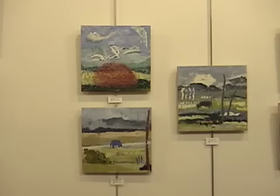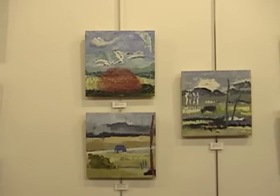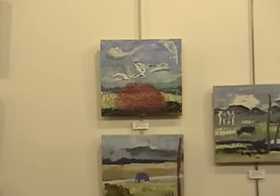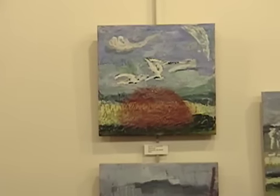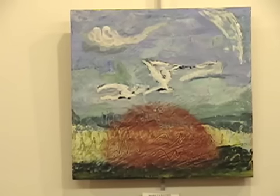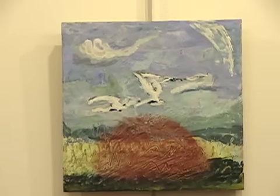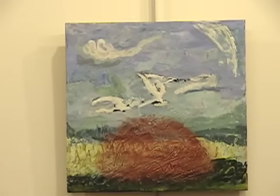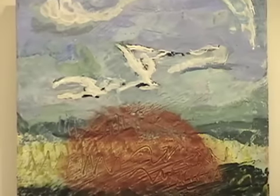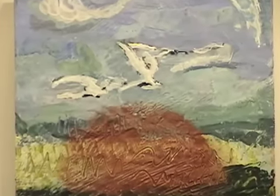These are three more Blue Ridge Mountain pieces. This one's a little bit magical looking. I don't know whether that's a haystack or what that is, but when I was driving down to my residency at VCCA, I passed a huge bunch of birds flying in the sky. Of course, there were also haystacks around, so I think these just came into this work.